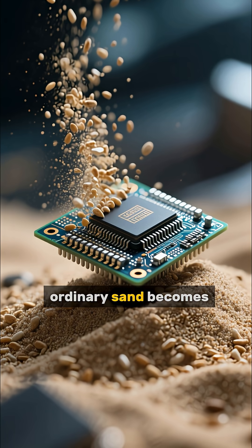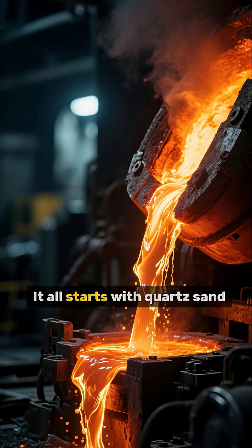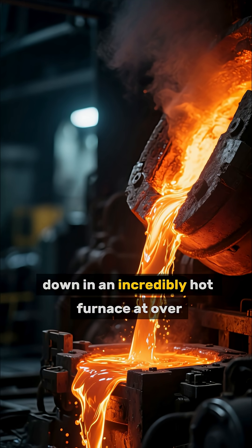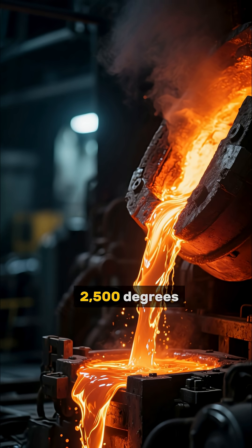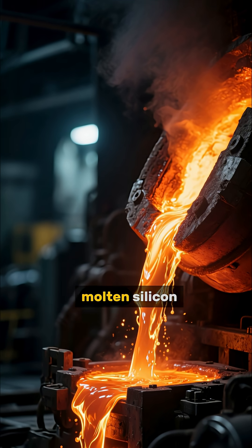Ever wondered how a handful of ordinary sand becomes the brain of your computer? Let's dive in. It all starts with quartz sand, which is purified and then melted down in an incredibly hot furnace at over 2,500 degrees Fahrenheit, transforming it into fiery molten silicon.